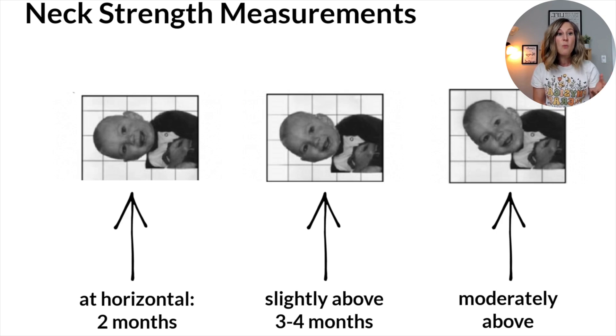If a baby has neck weakness, they're not going to be able to bring their ear closer to that top shoulder. The baby pictured towards the right has more neck strength than the baby pictured towards the left, whose head is just at horizontal. When we're in these positions, we want to make sure that a baby is able to hold it for five seconds in order for it to count as a baseline strength. It's really perfect to do this in front of a mirror or to film yourself so you can go back and see how far your baby was able to bring their head up.